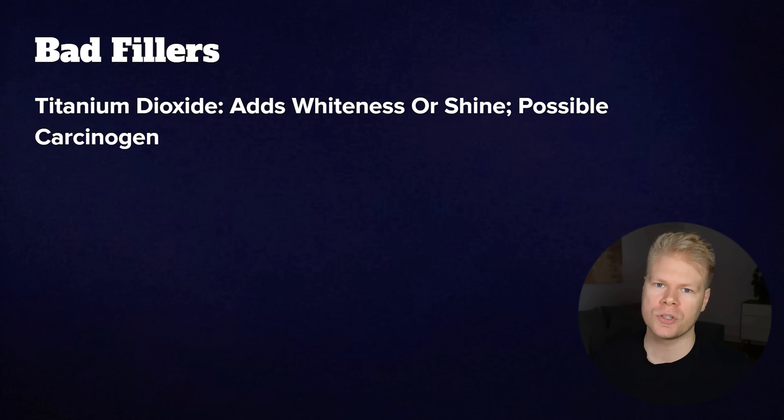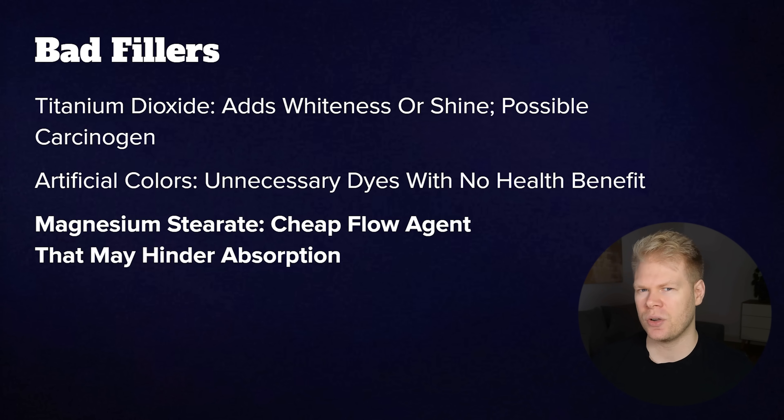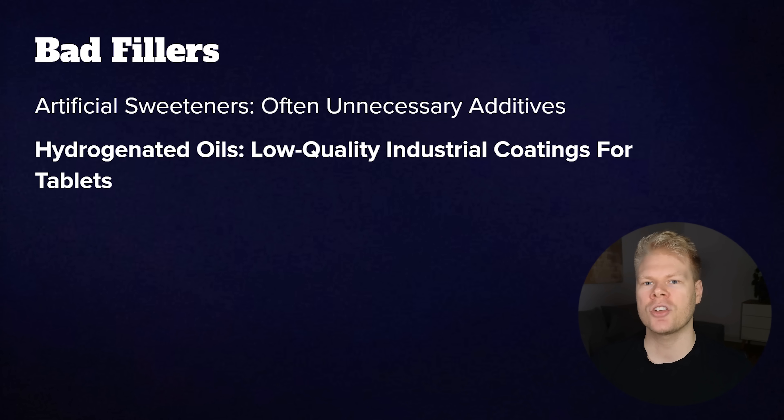Now on to the bad fillers that you don't want to see. Titanium dioxide is used to make pills look whiter or shinier, but it's a potential carcinogen — the amount will be very small, but why use it if you don't have to? Then any type of artificial colors — unnecessary dyes that do nothing but make the product look prettier. Magnesium stearate is a common flowing agent that can reduce absorption and sometimes comes from low-quality sources. Artificial sweeteners, not because I'm always against them, but because you don't really need them. And hydrogenated oils, cheap industrial oils used to coat tablets. Ideally you want a supplement without fillers at all, but if it does have some, they should come from the better filler list, not the bad one.